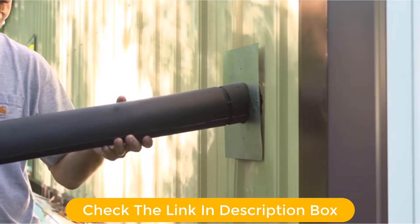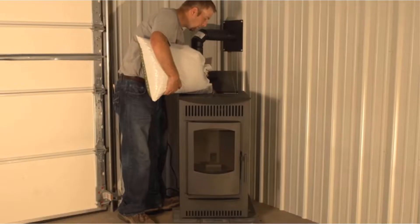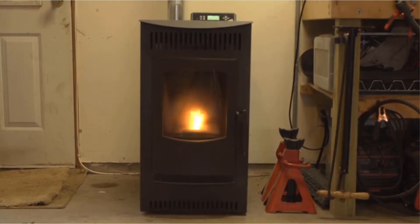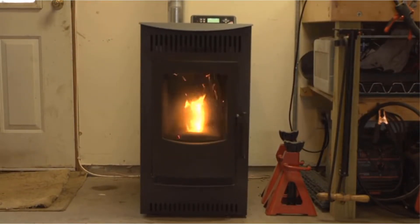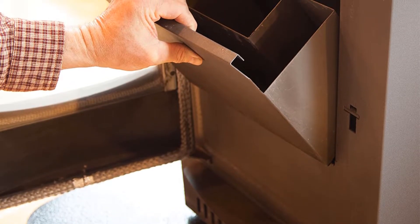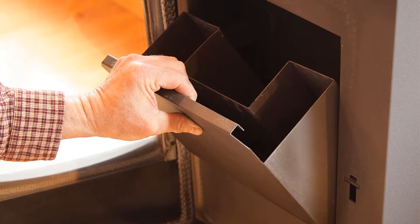Weighing 186 pounds, it was designed simply as a standstill box-like type heater with 23¾ inches deep, 34 inches high, and 18 inches wide. It can provide a maximum heating output of about 31,960 BTUs per hour, good enough to heat square footage of 1,500 feet.